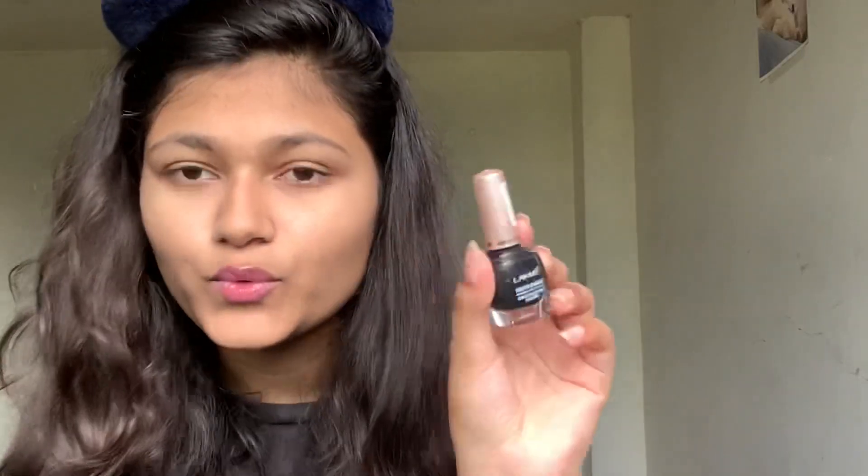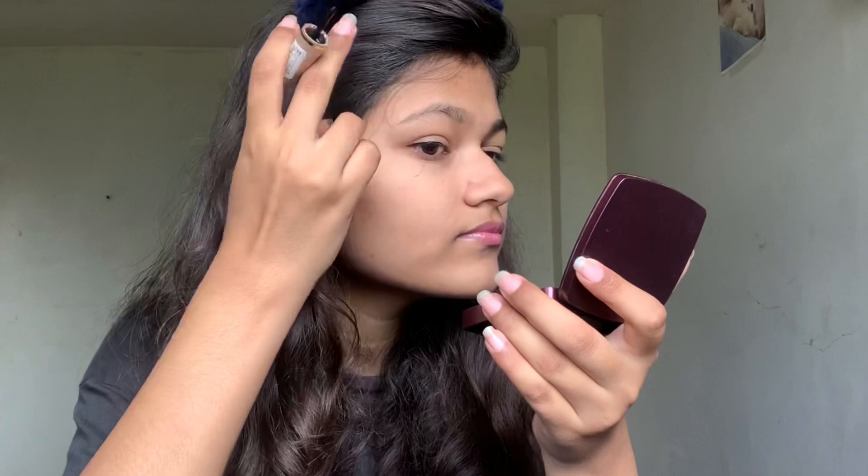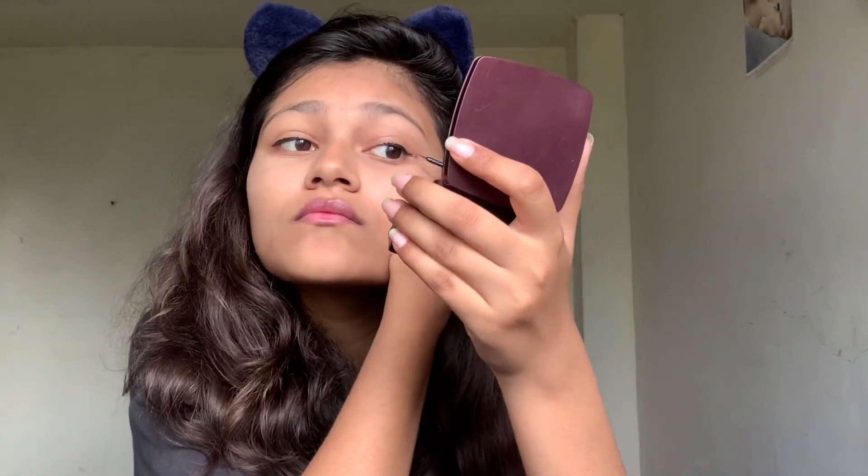Doesn't make much of a difference, but that's fine. Now I'm going to apply eyeliner — this is the Lakme Insta-Liner. Look at the disaster! That's it for my eyeliner. I would have done a wing eyeliner but it's just not happening.